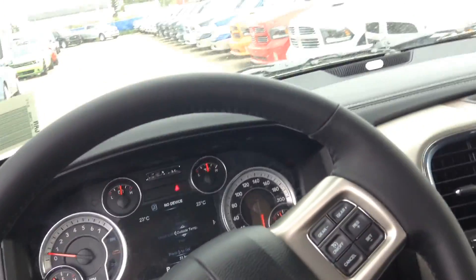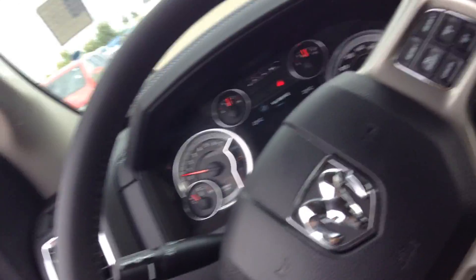So this is the 2015 Ram 1500 Laramie. Let me know what you think, and I will talk to you soon. Thanks, Adrian.